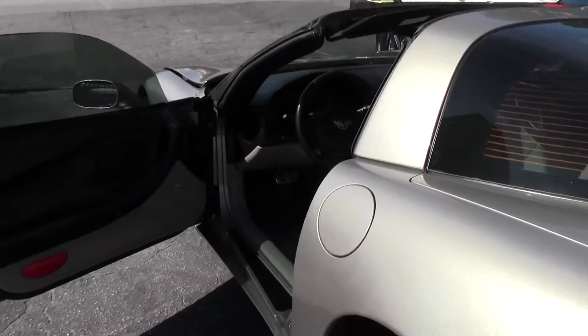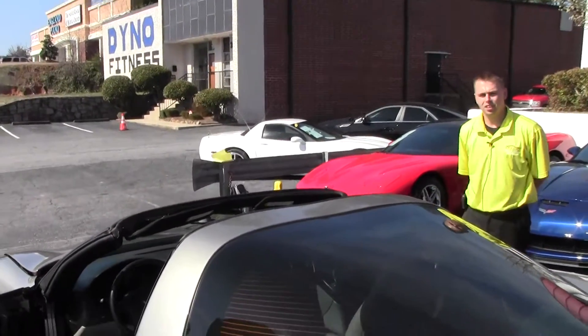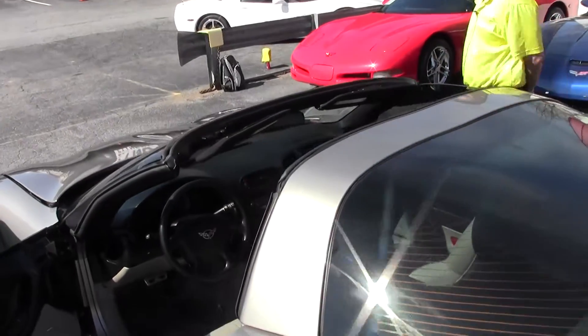As you can see, I took the Targa top out so you can see what it looks like with the top out. The top's in very good condition, just sitting in the trunk of the car.